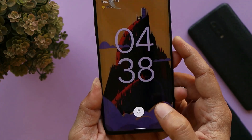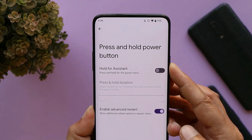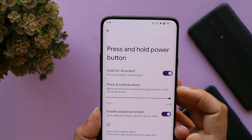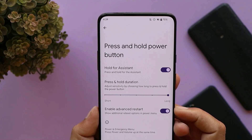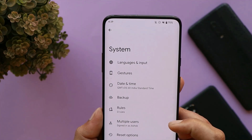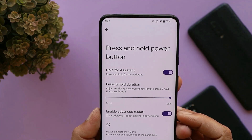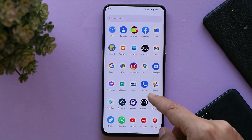We also have the ability to customize the power button — you can enable 'Hold for Assistant' and adjust its sensitivity. Many users also ask about advanced reboot options on custom ROMs. On Paranoid Android, you can find this by going to the Gesture section under System, then the Power and Hold Button section, where you can enable the Advanced Restart option.